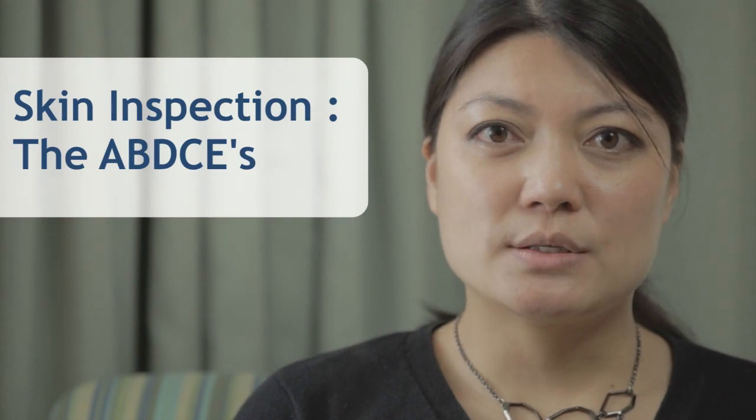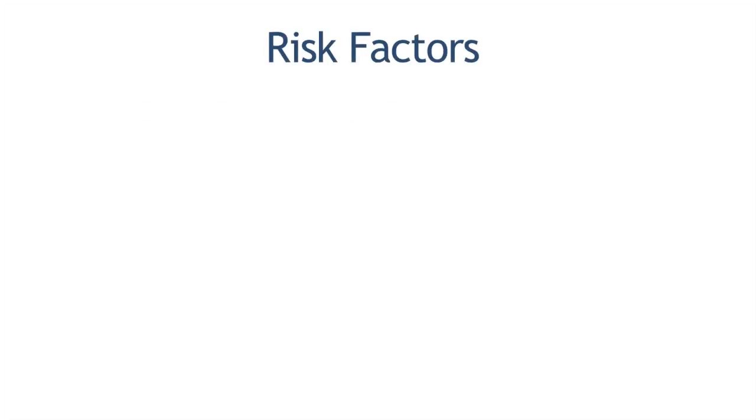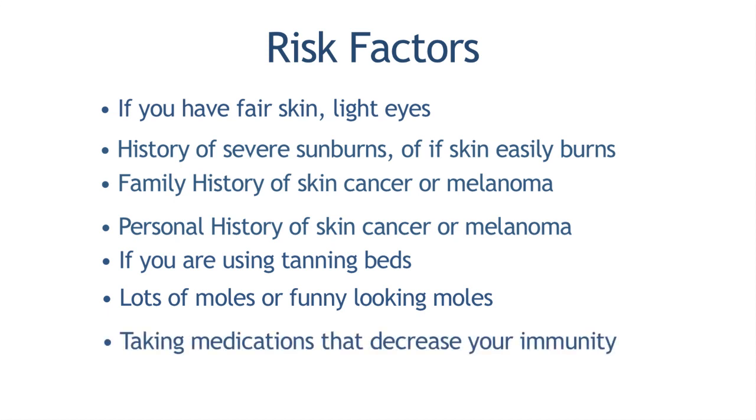The reason we do skin inspections or skin checks is because some skin cancers or melanomas can grow really rapidly or really slowly. Most people don't know why a mole is changing, how it's changing, or what to look for. If you have risk factors such as family history of melanoma or skin cancers, using tanning beds, having a lot of moles, or as you grow older, you'll have more coming up. Another risk factor, especially for transplant patients, is medication that can decrease your immunity and increase the risk of skin cancer.